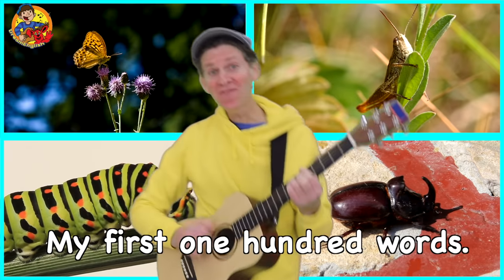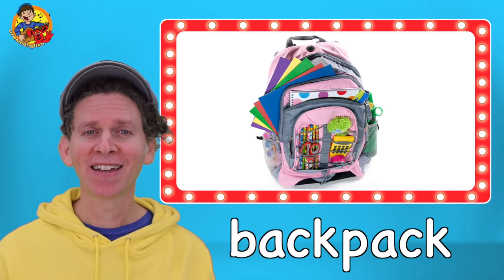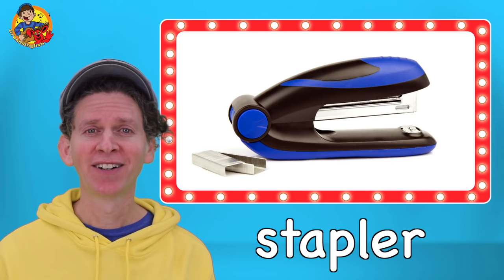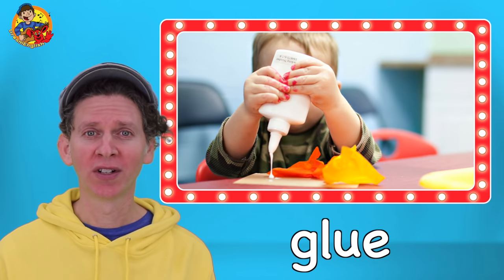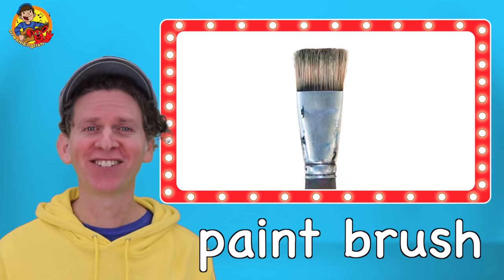My first 100 words. Classroom. Backpack. Pencil case. Paper clip. Stapler. Hole punch. Calculator. Glue. Tape. Paint. Paint brush.